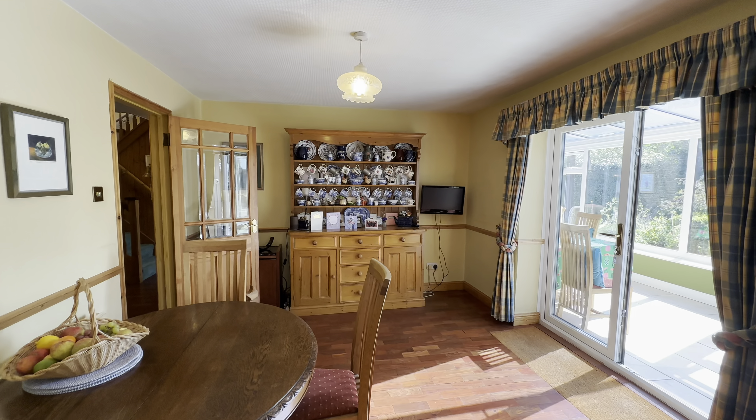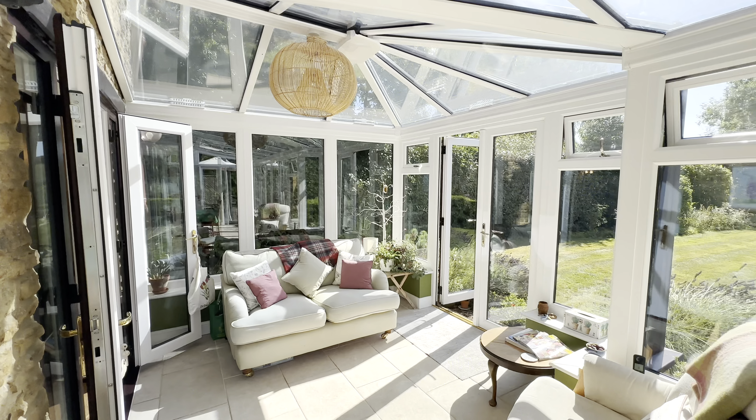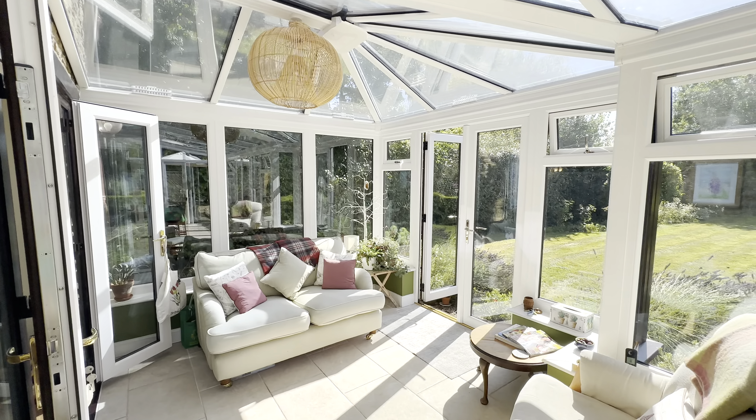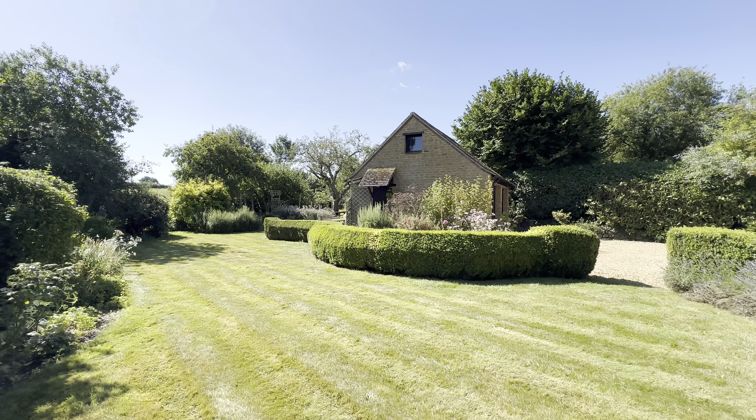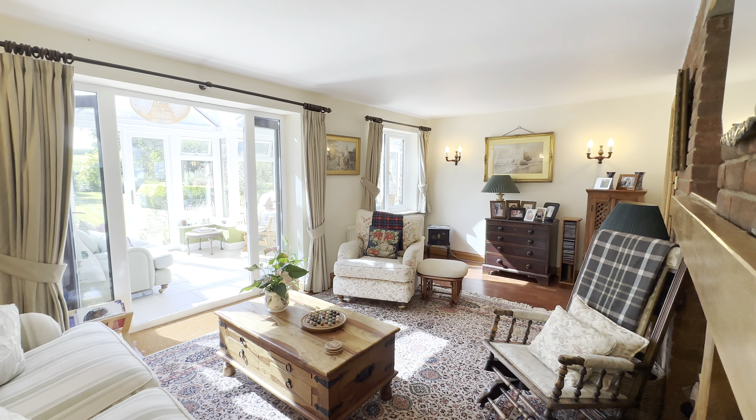And then we come back through here into this gorgeous conservatory right across the back of the house. We've got our stonework, and look at those stunning views to the garden — beautiful. And then we come back through here and into our lounge.